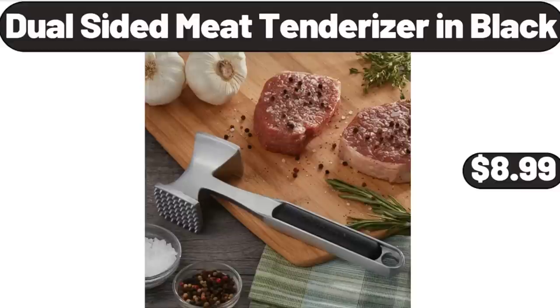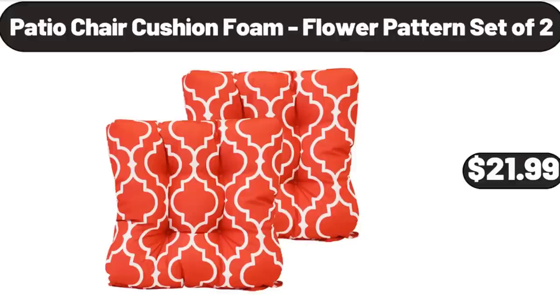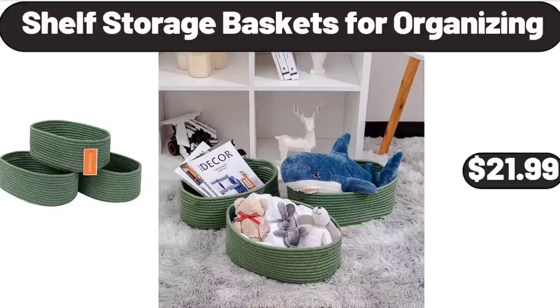Dual-Sided Knead Tenderizer in Black, $8.99. 2-Pack Corner Shower Caddy Shelves, $11.99. Patio Chair Cushion Foam, Flower Pattern Set of 2, $21.99. Shelf Storage Baskets for Organizing, $21.99.